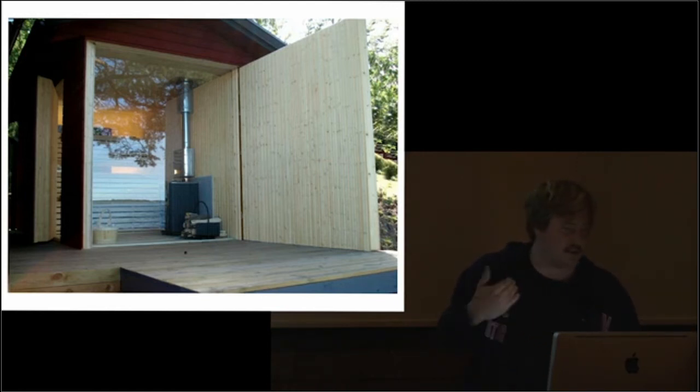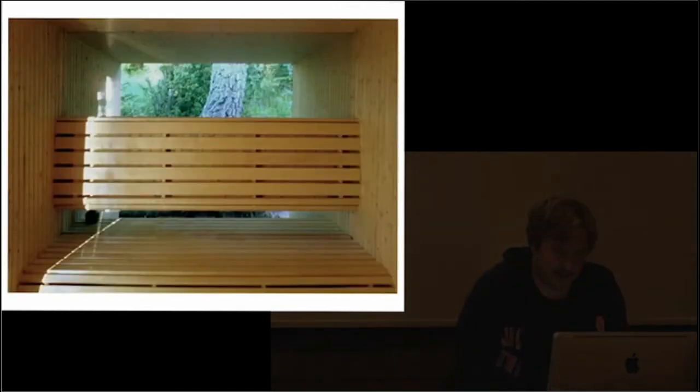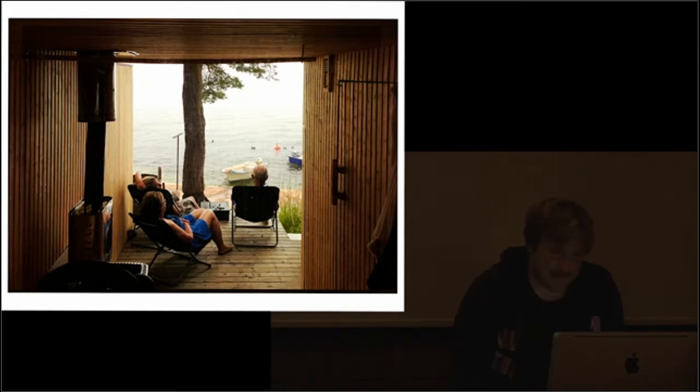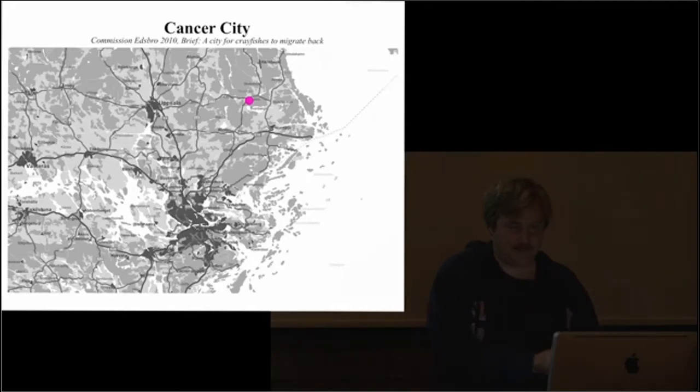Here's the facade and a model I made. But what happened with this project is that we sought a building permit and it was no, no, no, no, no. The project was described in the local newspaper as the most childish project ever proposed in the municipality of Nortelje, and that this kind of architecture doesn't fit in the Swedish countryside.